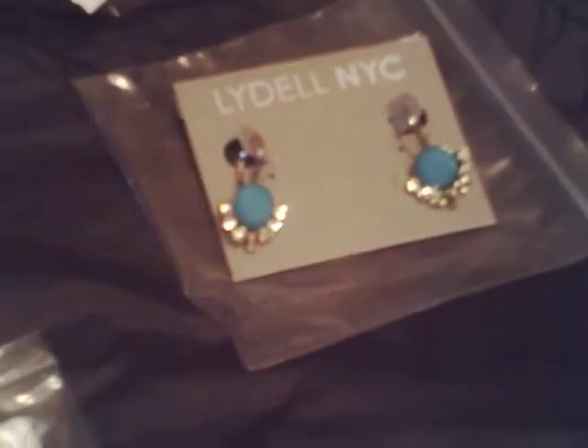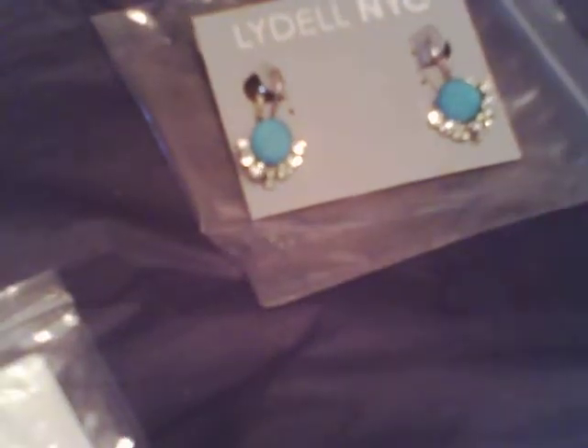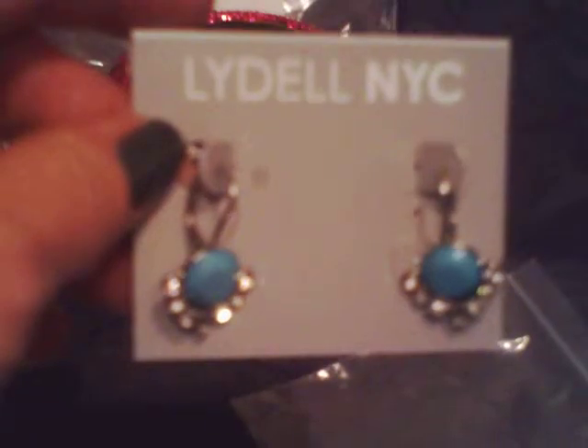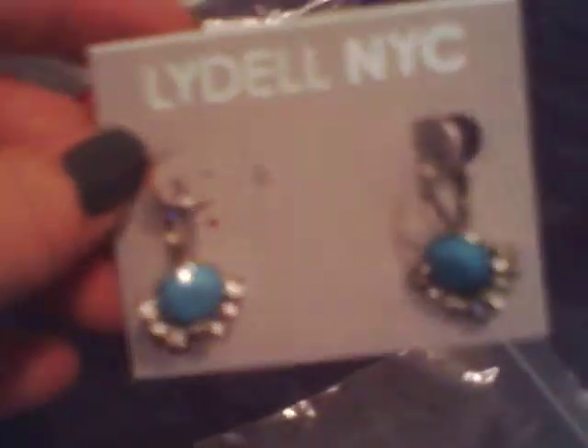The next item is the Lydell earrings. They are blue crystal embellished stone earrings. They're no longer in the gallery either, so I'm not sure how much they were, but they're really pretty.